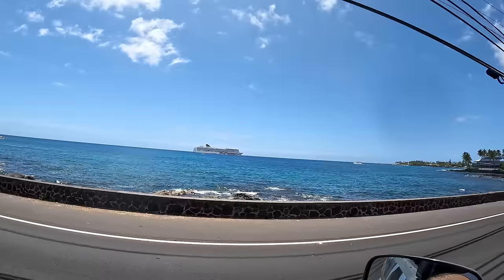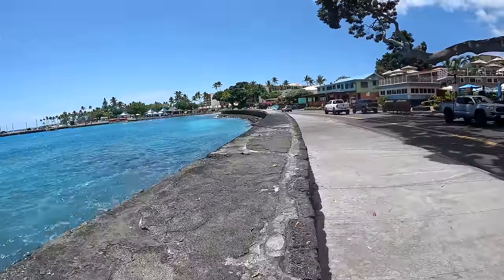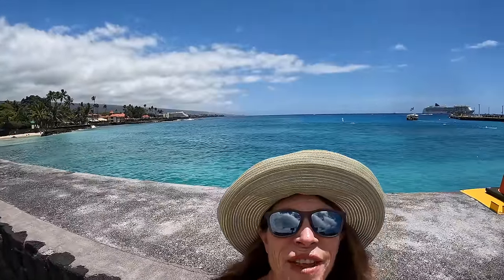One of my favorite things is being right here at Kailua Bay — it's so blue, and you get waves hitting the sea wall. There are lots of restaurants down here and the energy is great. You can walk right in and go snorkeling from here, though be mindful of launching boats. If you just want to sit on the seawall and enjoy the blue water, do that, or grab food at one of the restaurants like Fish Hopper.